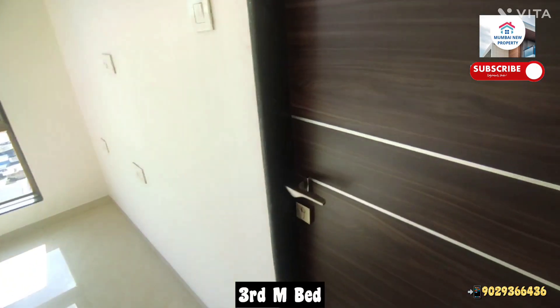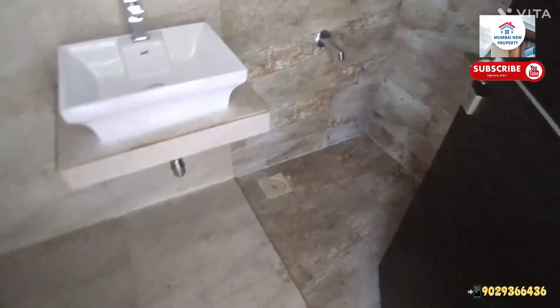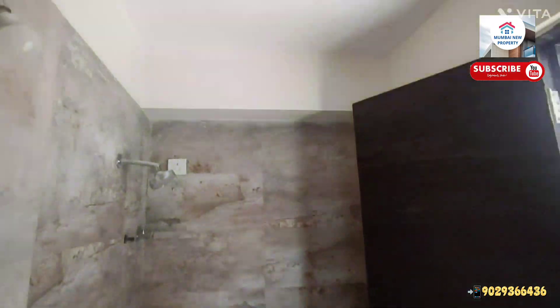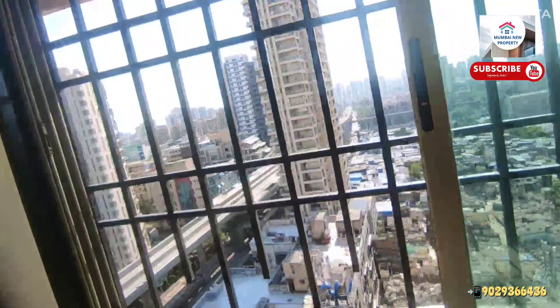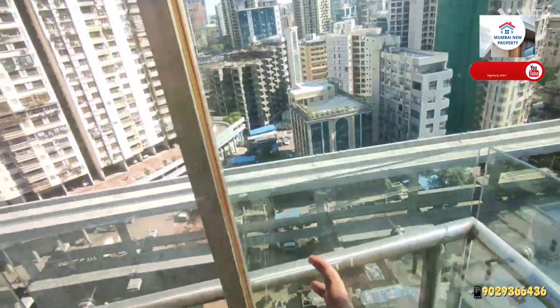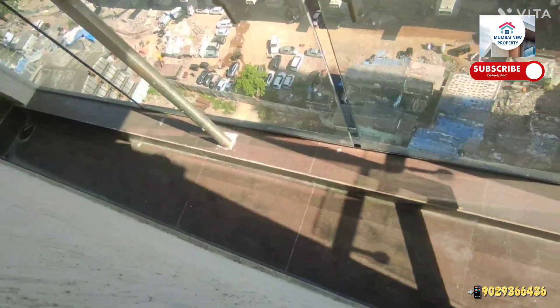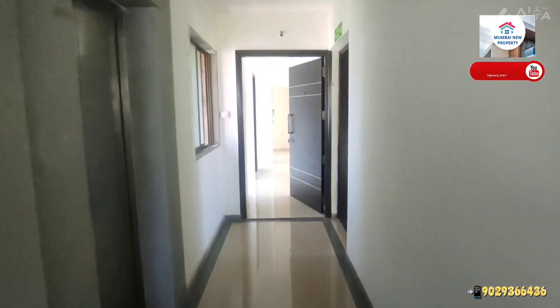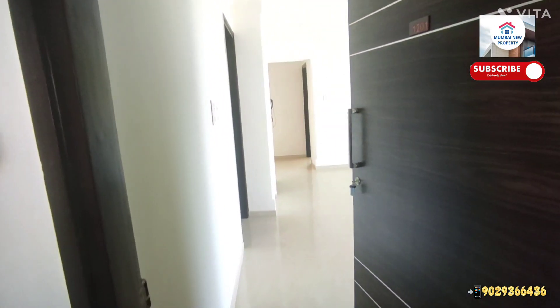Proper tiling ka work kiya hua hai, and the third bedroom which is also a master - as you can see, the room is given the biggest size. Yahan par bhi cross ventilation kari hui hai, west open and south facing yahan par bhi diya hua hai. Same again, the running balcony is given here.